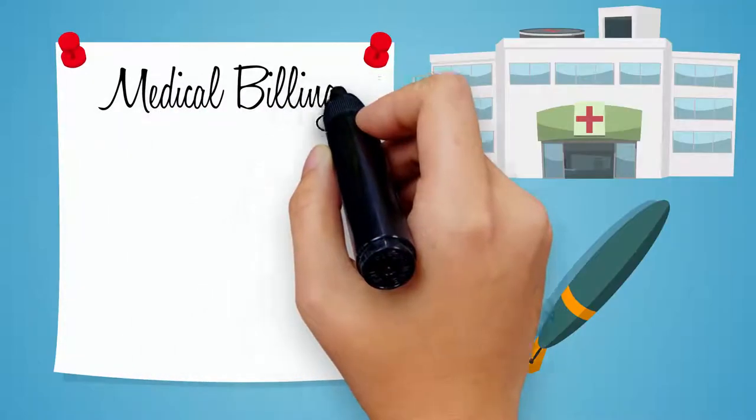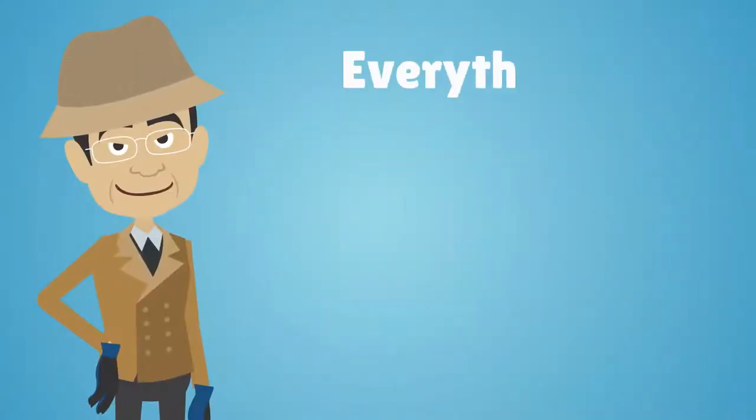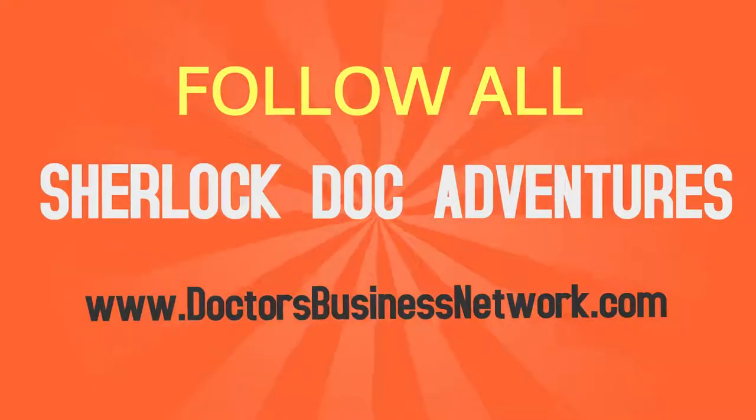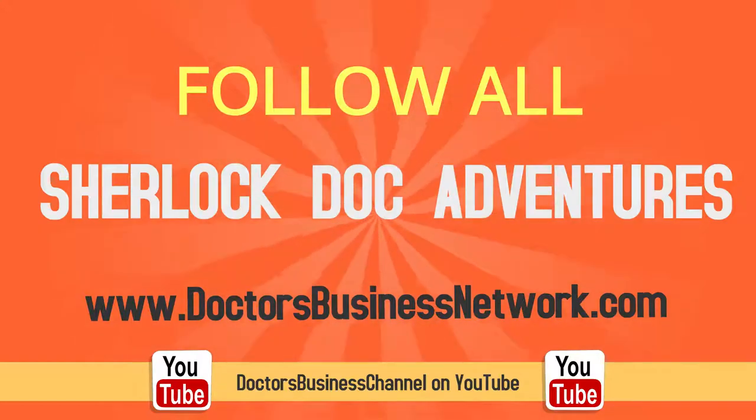To learn more about medical billing, insurance, coding, outsourcing, and everything you need to establish a successful healthcare practice, follow all of Sherlock Doc's adventures on DoctorsBusinessNetwork.com or Doctors Business Channel on YouTube.